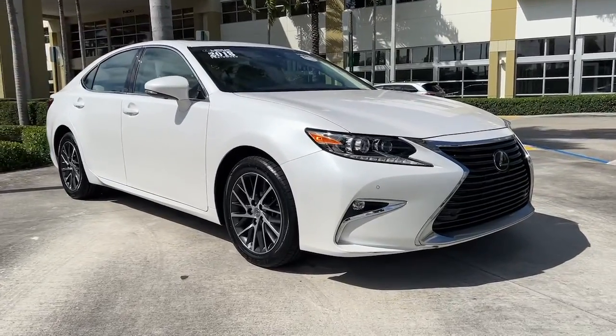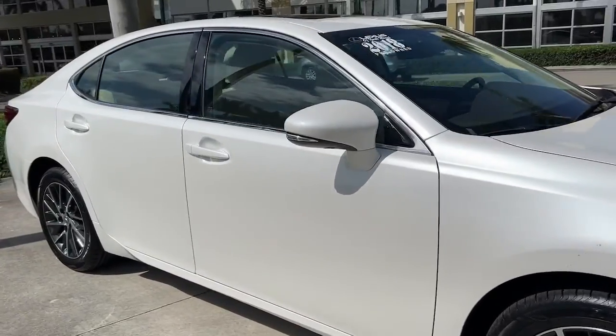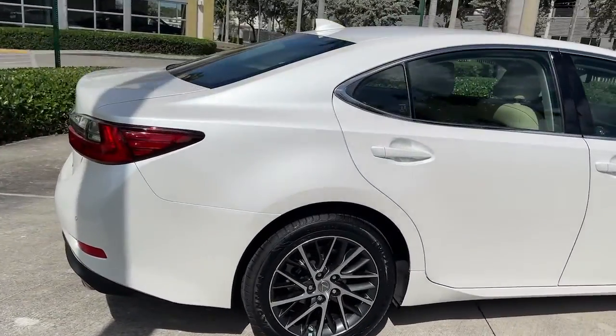Get into a car with value. 2018 Lexus ES. This vehicle still has fewer than 25,000 miles on the clock, so it won't last long.